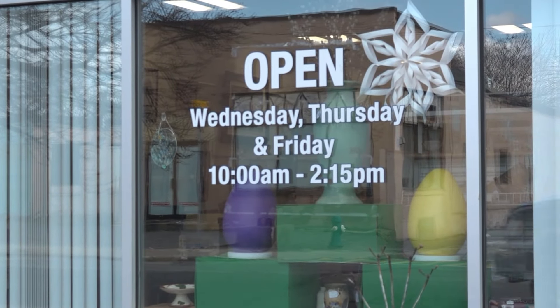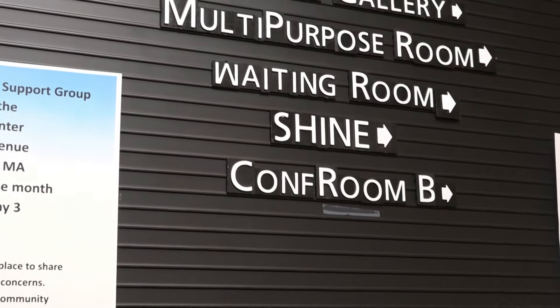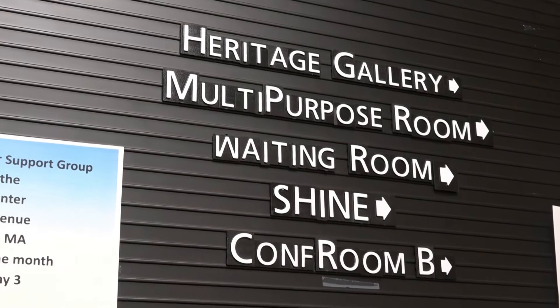Mark, now in his role as president of the Friends of Callahan, has kept things going. It's a very key part of the Callahan Center — it adds its own special flavor and makes the Callahan Center different from many other senior centers.